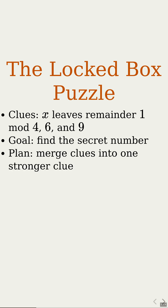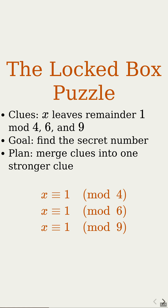We'll do it with a three-step decoder. First, combine two clues, then combine with a third, and finally pick the number you want. On the screen, these clues state the number leaves a remainder of 1 when divided by 4, 6, and 9.